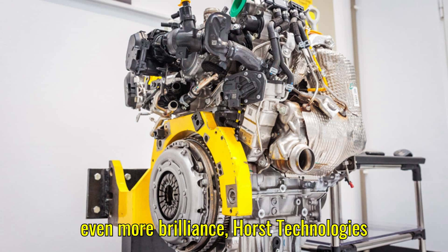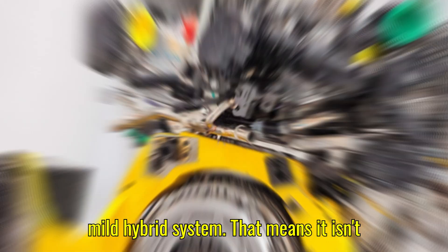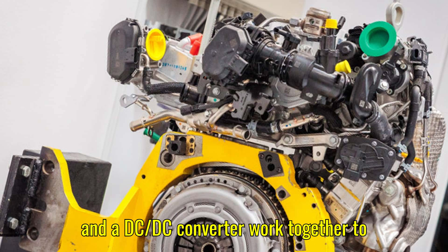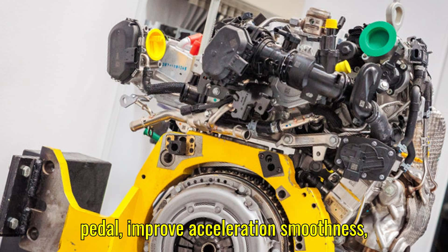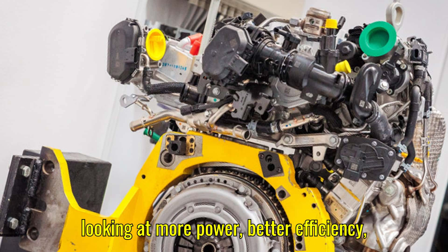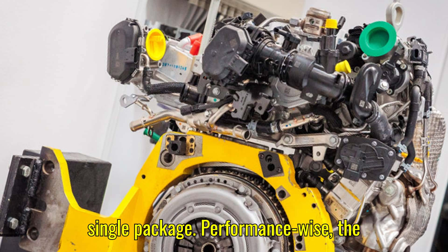To add even more brilliance, Horse Technologies has paired this engine with a 48-volt mild hybrid system. That means it isn't just a dual-fuel engine — it's also hybrid-assisted. A belt-driven starter generator and a DC/DC converter work together to provide extra torque when you hit the gas pedal, improve acceleration smoothness, and reduce fuel consumption. In simple terms, you're looking at more power, better efficiency, and lower emissions, all bundled into a single package.